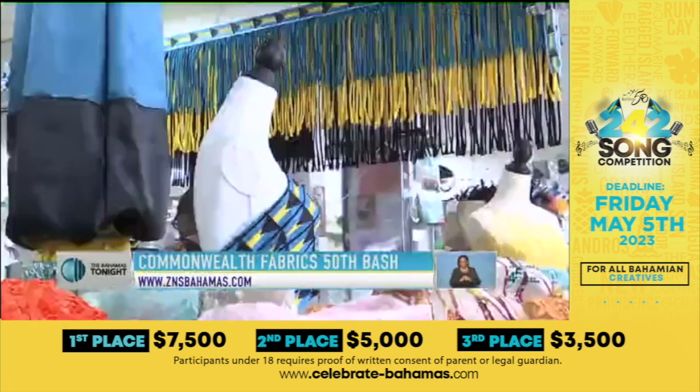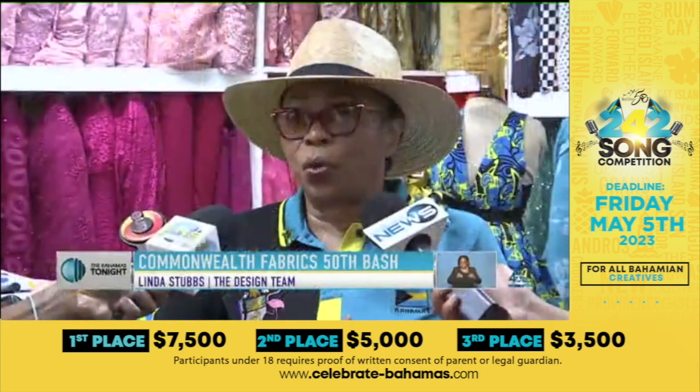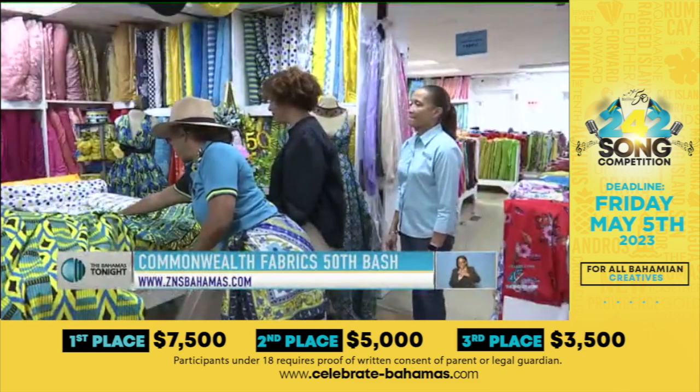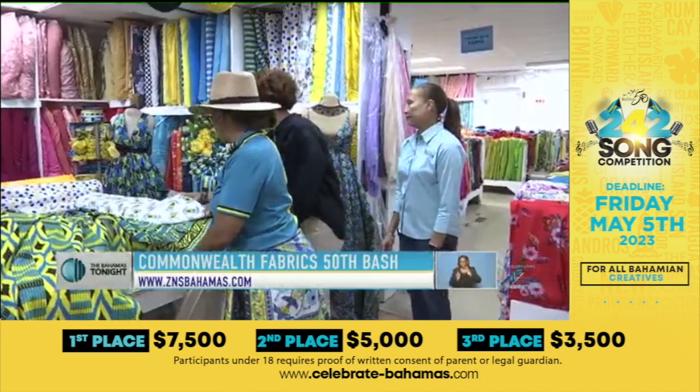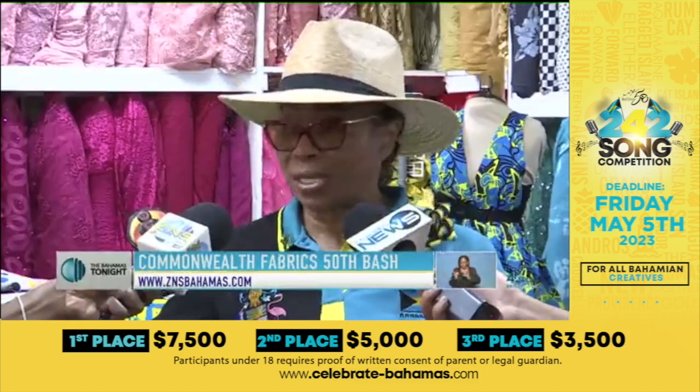We know a lot of companies are going to import things, and we get that. The concern always is that it's a numbers game — are you going to be able to supply? I've said to these people, we're going to go all the way through producing product for the Bahamian, whether you are a hotel, a restaurant, whether you have a corporate office, or even your residence.